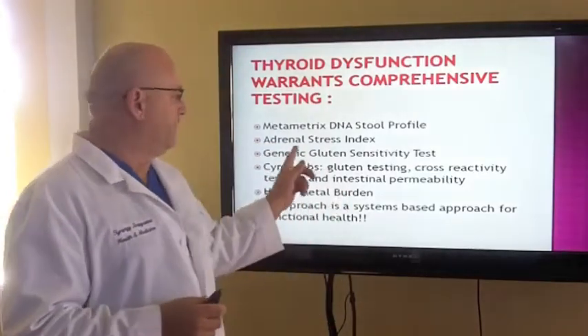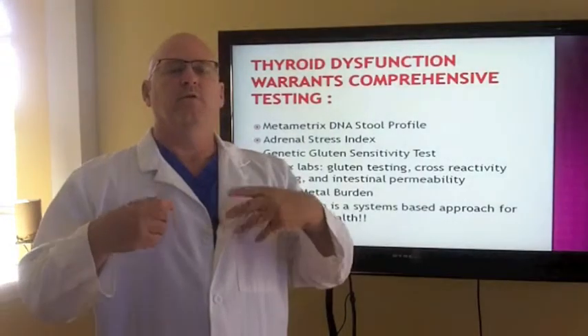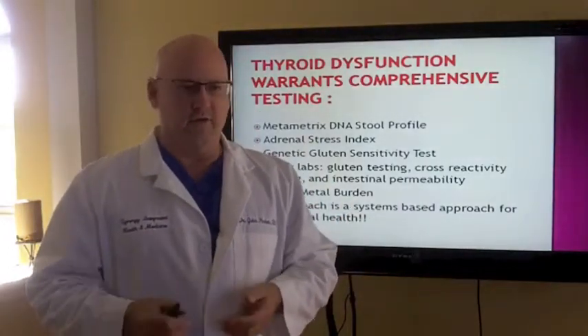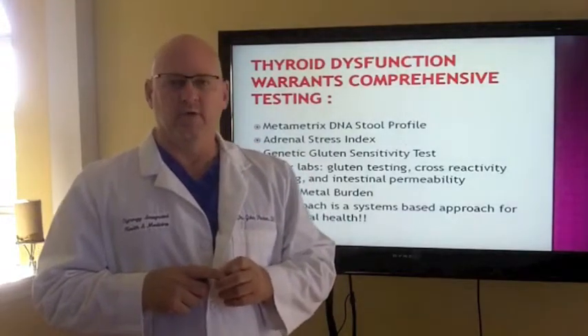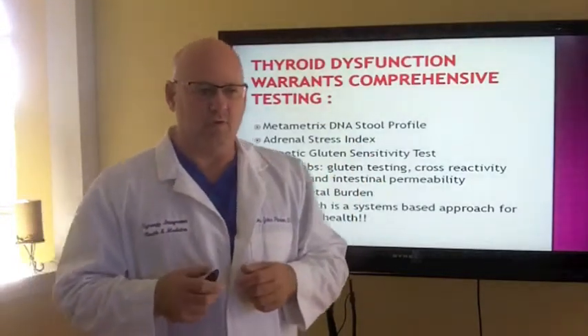An adrenal stress index: your adrenals are glands that sit above your kidneys. They release cortisol, which is our stress survival hormone. Cortisol helps fight infections and maintains your sleep-wake cycle and energy throughout the day. If you have chronic stress, hidden infections, and sugar dysregulation, you're going to have problems with your adrenals — complaints like fatigue, insomnia, waking up in the middle of the night unable to go back to sleep, dragging all day. We run a saliva test four times in one day to measure your cortisol rhythm and level.